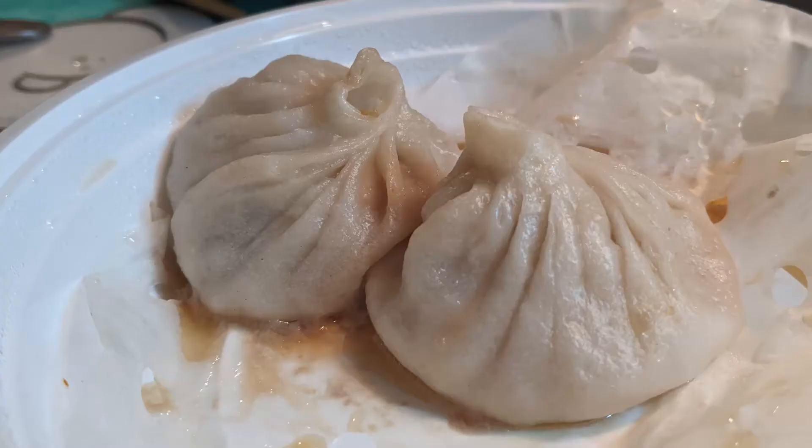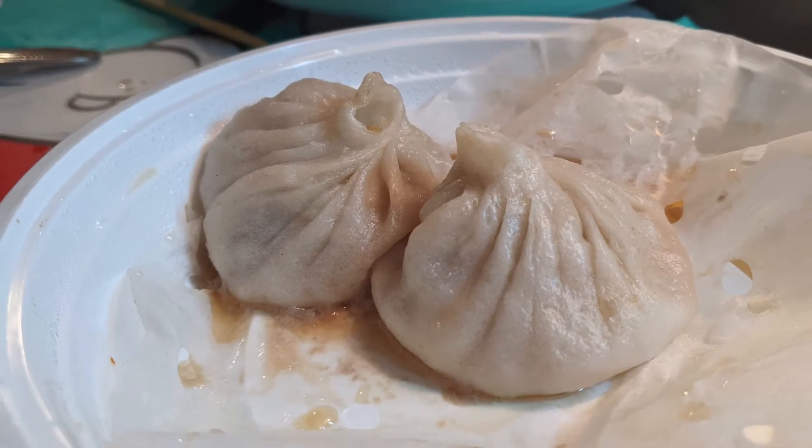We don't have the special spoons they give you when you dine in-house, so I got the biggest spoon I have here. They give you black vinegar that you put on these soup dumplings. These are a special thing — not a lot of places around here actually make them. They have pork and gelatinized stock inside, and when they steam them in the little pouch, you get a little bit of soup inside.